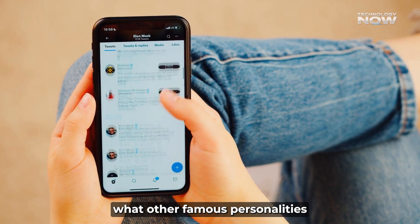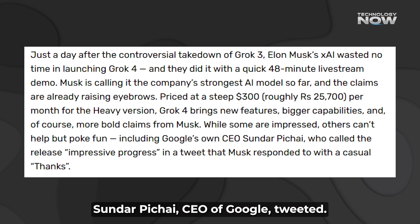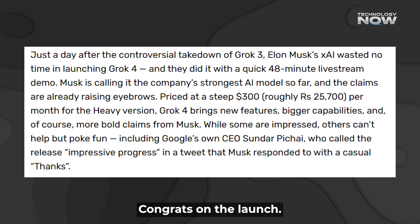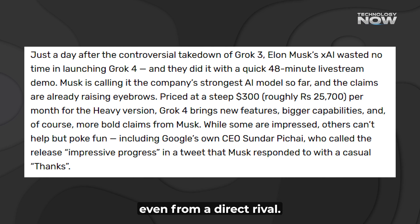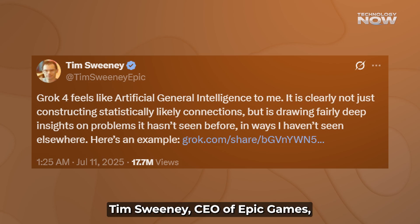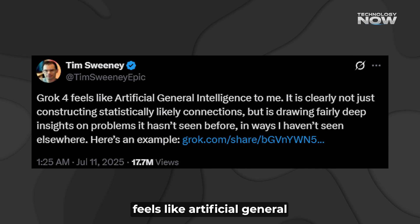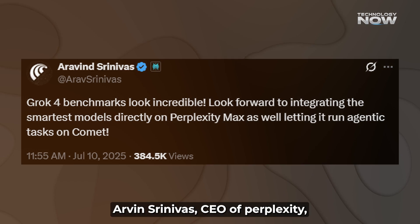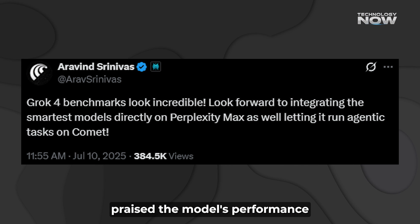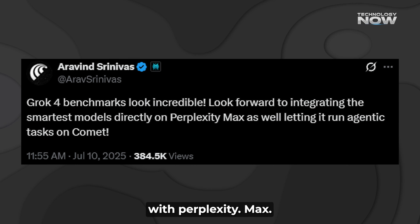Let's hear what other famous personalities think about Grok 4. Sundar Pichai, CEO of Google, tweeted 'Congrats on the launch. Impressive progress,' showing respect for the achievement even from a direct rival. Tim Sweeney, CEO of Epic Games, called it a major leap, saying 'Grok 4 feels like artificial general intelligence to me.' Aravind Srinivas, CEO of Perplexity, praised the model's performance: 'Grok 4 benchmarks look incredible. Looking forward to integrating it with Perplexity Max.'